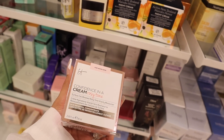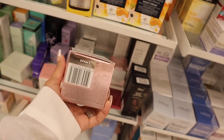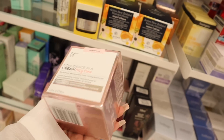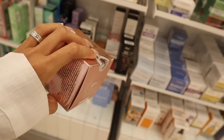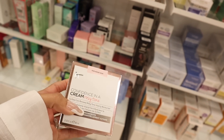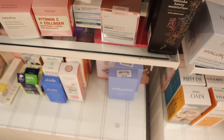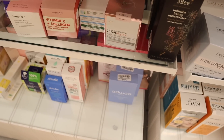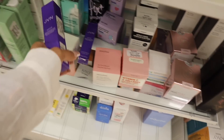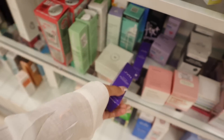It Cosmetics — such a rare find. There are two: Confidence in a Cream Rosy Tone, the Vitality Moisturizer Skin Renewal Concentrate, priced at $25. I want to look up if it's good — it claims to be for aging skin. I really need a new moisturizer. Always check the expiration. On my phone those are priced at $50, so this is a great deal.